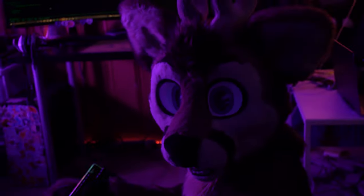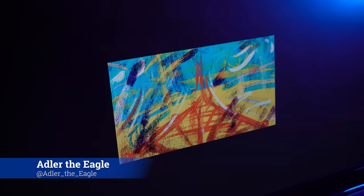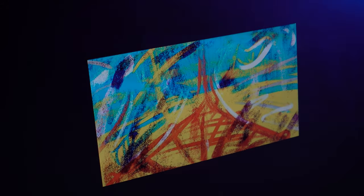Continuing to hack the mainframe here, looks like we got one. This one is an abstract piece by Adler the Eagle. I wonder where he painted it — probably the Eiffel Tower.